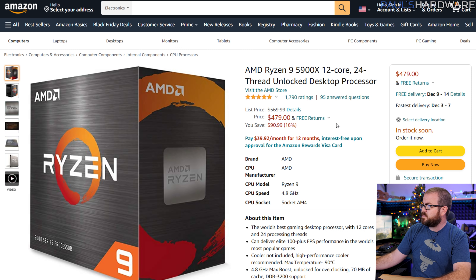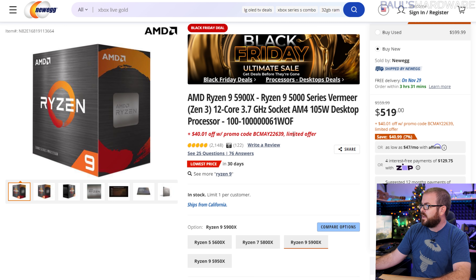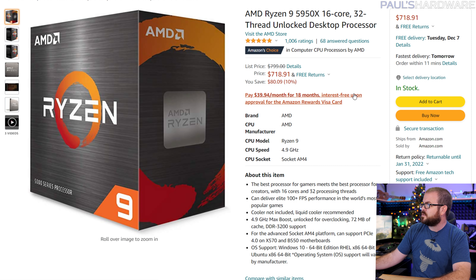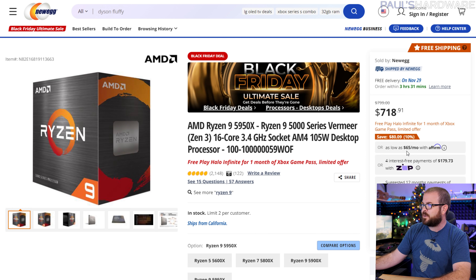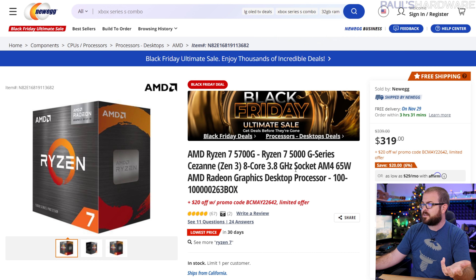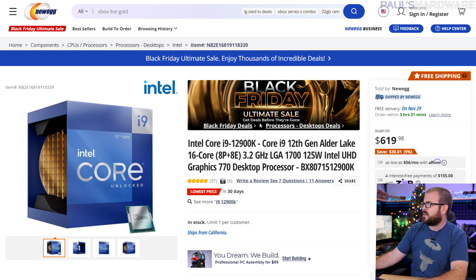There are also deals on other AMD CPUs. The 5900X, which typically sells for around $550, is going for $480 at Amazon and Newegg — with Newegg you need to use an instant promo code. The 5950X, a 16-core 32-thread processor that usually sells for $750, is down to about $719. As an alternative to the 5600X for a gaming PC, the 5700G is also $300 with an additional $20 off promo code — it's an eight-core 16-thread CPU that will outperform the 5600X for around the same price.